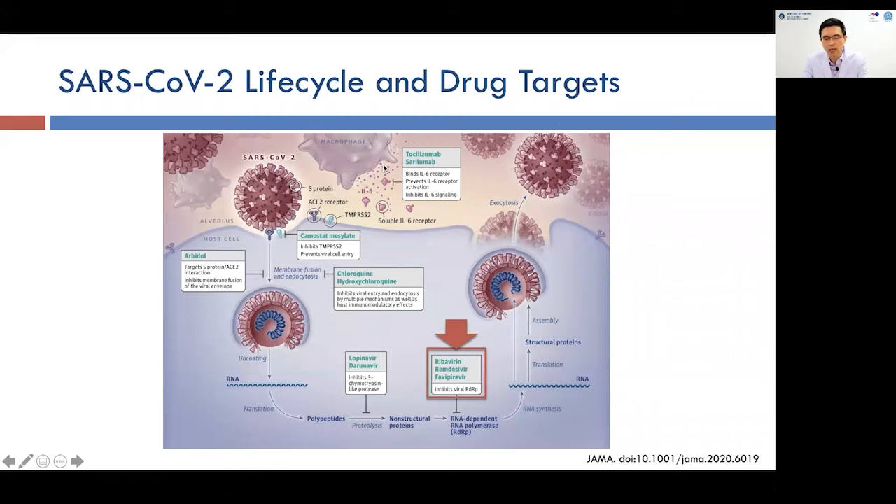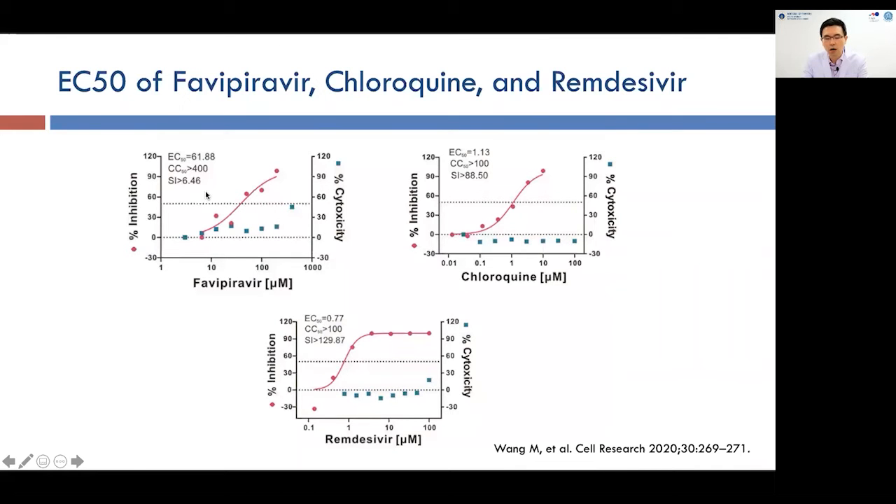In vitro EC50 data for Favipiravir, chloroquine, and Remdesivir: Favipiravir is shown in the upper left, chloroquine on the right, and Remdesivir — shown in the red line — has the highest potency with the most promising EC50 value in vitro.